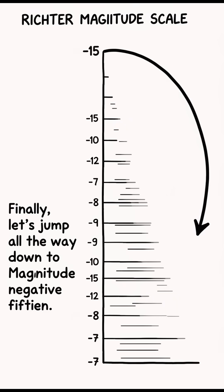Go down to negative seven and you're measuring a single feather slowly fluttering to the ground. Finally, let's jump all the way down to magnitude negative fifteen — this is the energy of a single drifting mote of dust coming to rest gently on a perfectly still table.